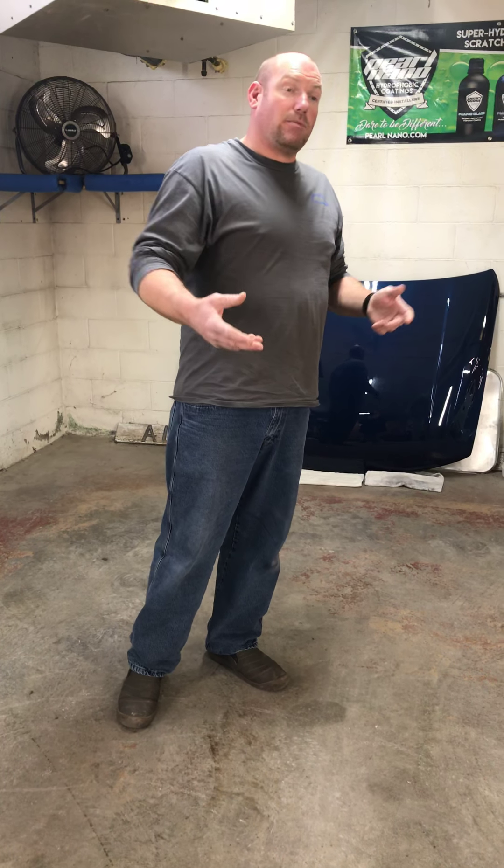We're also going to be doing interior cleans and showing you guys what we do — not a how-to, but what we actually do — so that as a customer you know what to expect. We'll also be explaining our different packages so that when you call you can say hey I want the wash, or the wash and wax, or a full detail, and you'll know exactly what you're getting.